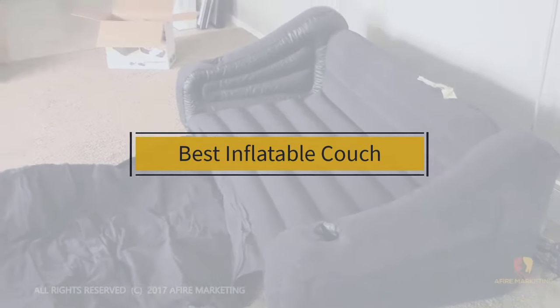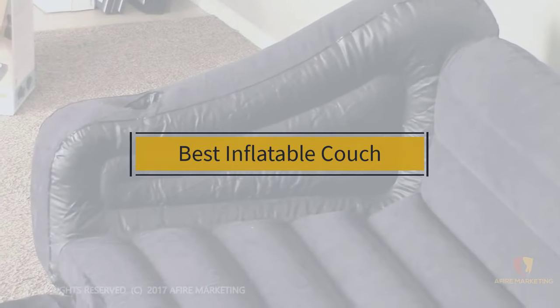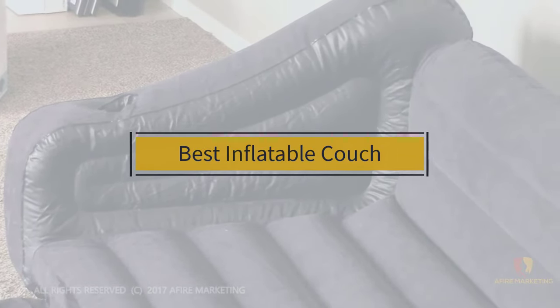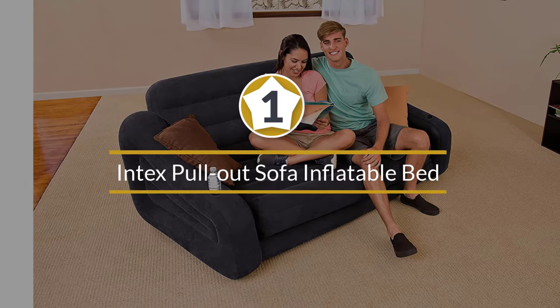If you are looking for the best inflatable couch, here is a collection you have got to see. Let's get started. At any time you can click on the circle for more info and real-time deals.